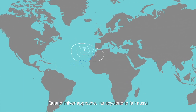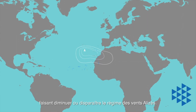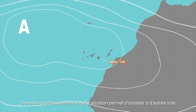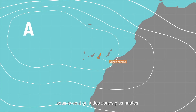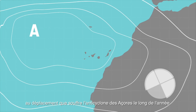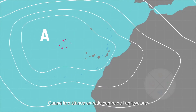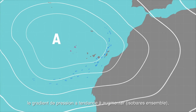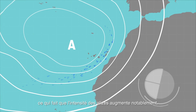When winter approaches, so does the anticyclonic storm, which may be placed on the islands or close to them. This causes the trade wind regime to decrease and disappear. In Grand Canary this situation allows us to fly on the leeward side or in the higher areas. The intensity of the trade winds varies in relation to the shift of the Azores anticyclone throughout the year. When the distance between the centre of the anticyclone and the Canary Islands is shortened, the pressure gradient usually increases with the isobars being closer together, so the intensity of the trade winds also increases considerably.